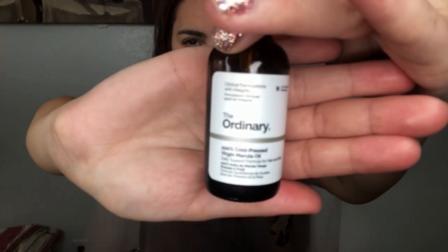I know Drunk Elephant has a version that's like $75 and I don't have that money. So this is The Ordinary — it's 100% cold-pressed virgin marula oil and it was only like 10 bucks. So I decided to get it.